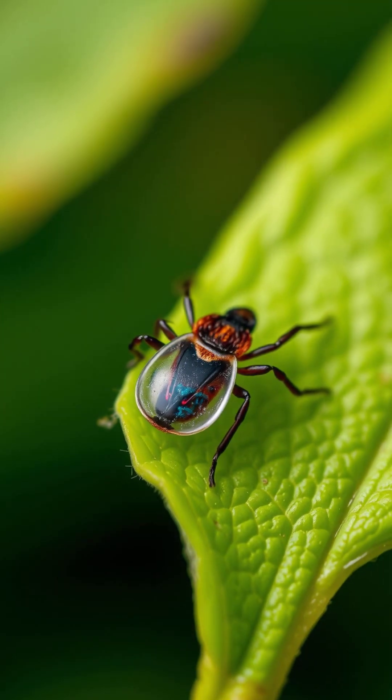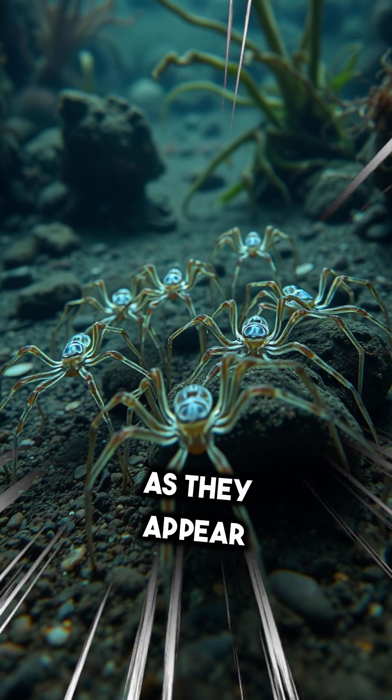Scorpions. Like spiders, they use haemocyanin as their oxygen-carrying molecule.